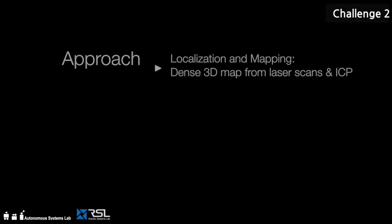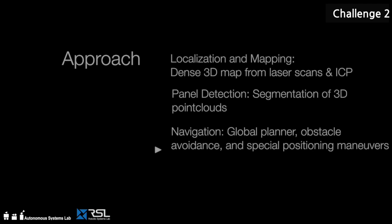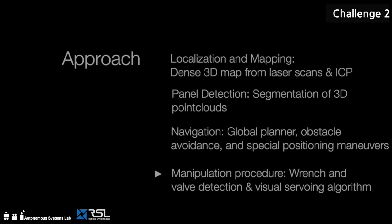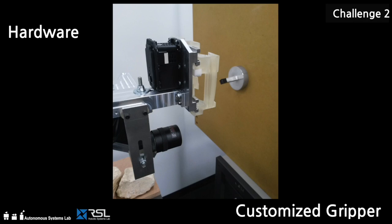To complete the second challenge, a dense 3D map is used for localization and navigation purposes. The panel is detected using a RANSAC algorithm which segments a 3D point cloud. A planner ensures safe navigation to the identified goal position. Finally, wrench and valve manipulation are performed in a visual surveying framework. The hardware employed in Challenge 2 consists of a ClearPath Husky ground vehicle equipped with our own manipulator arm, and a custom-made gripper with camera for wrench manipulation.